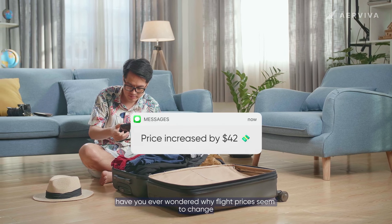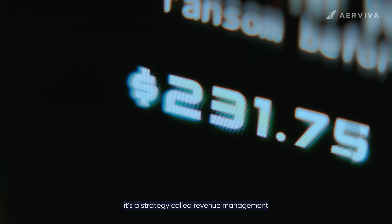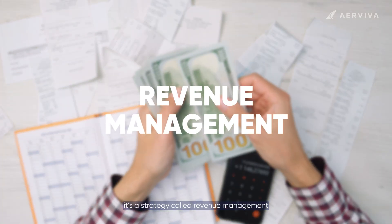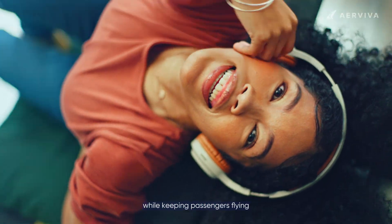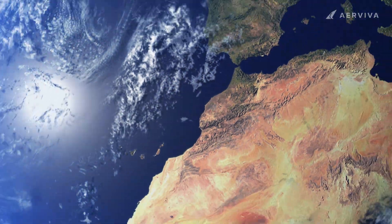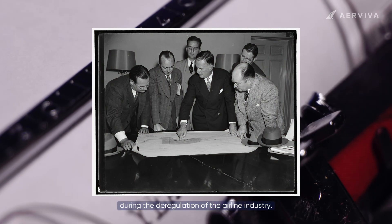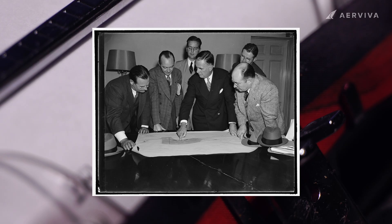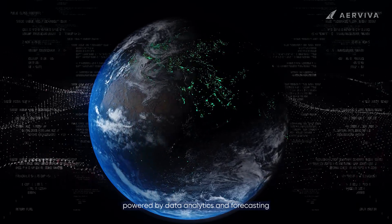Have you ever wondered why flight prices seem to change every time you check? It's not random — it's a strategy called revenue management, and it's the backbone of how airlines maximize profits while keeping passengers flying. Revenue management started back in the 1970s during the deregulation of the airline industry, and over time it's evolved into a sophisticated system powered by data analytics and forecasting.